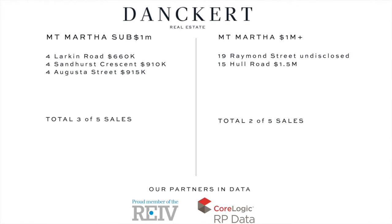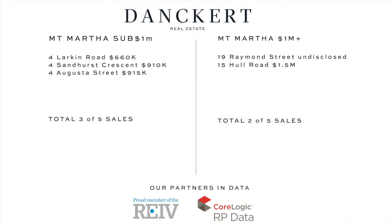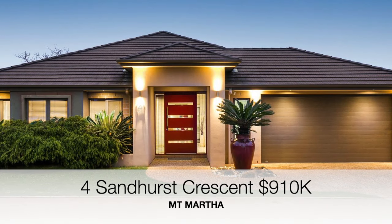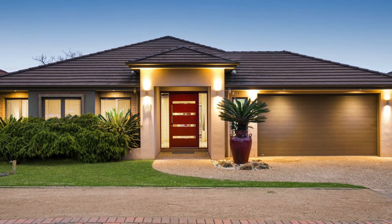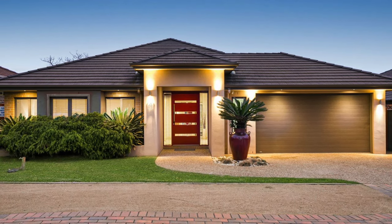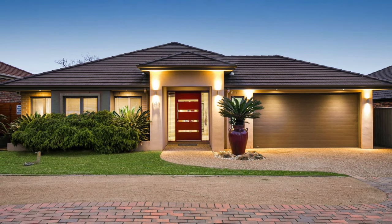More locally, we saw five property sales in Mount Martha, which was really positive. Starting with number 4 Sandhurst Terrace — a four bedroom, two bathroom home on 567 square meters that sold for nine hundred and ten thousand dollars.